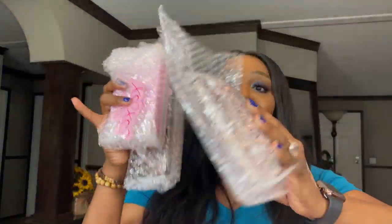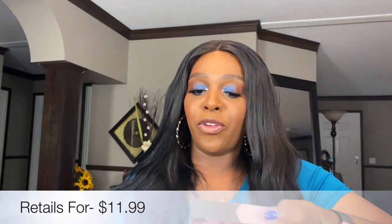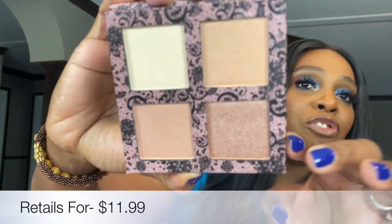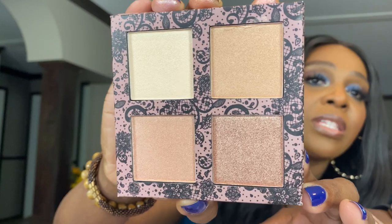Everything is just so nicely bubble wrapped. I love that they have a little beauty creations sticker on the back — a nice personal touch. Next up I'm seeing the beauty creations angel glow palette. I haven't used a lot of beauty creations products, but oh — it comes with a mirror! These highlighter shades are gorgeous. I think this is very universal — a lot of skin tones will be able to use this palette. I'm not gonna swatch this one but it is a beautiful highlighter palette.